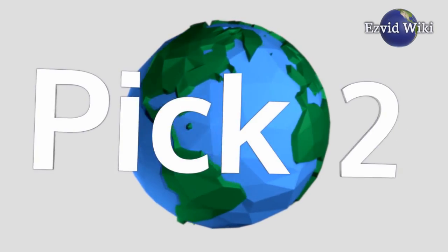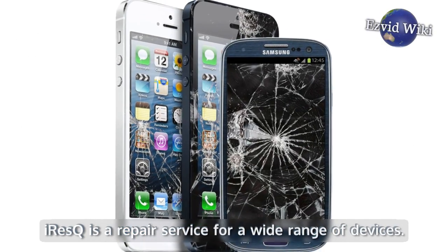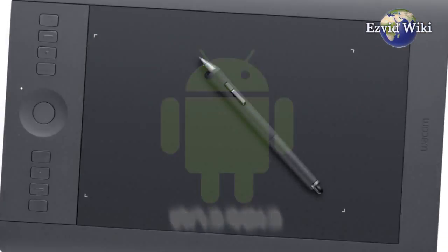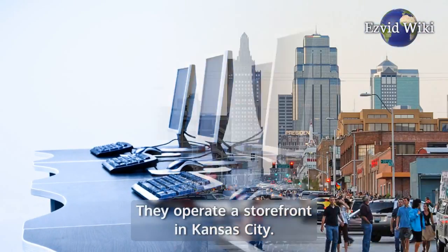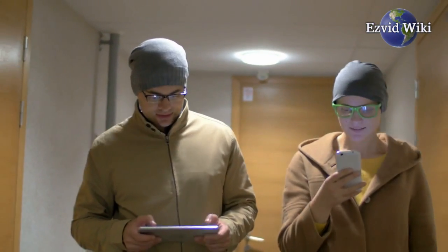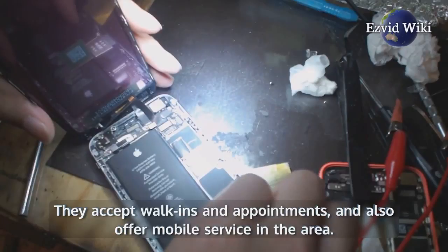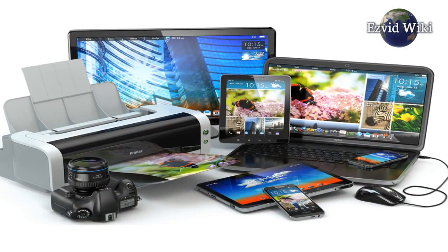Pick number two. Our second choice is iRescue. iRescue is a repair service for a wide range of devices. Depending on the problem, they can fix most iPhones, iPads, Android phones and tablets, computers, and more. They operate a storefront in Kansas City. If you're in the area, you can bring your device in for repair in person. They accept walk-ins and appointments, and also offer mobile service in the area. They'll come pick up and return your device or perform a repair at your location for an additional fee.